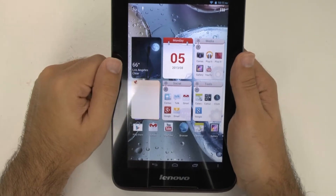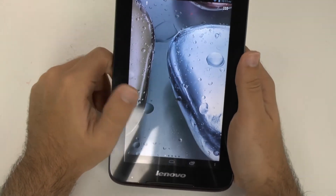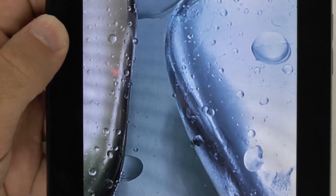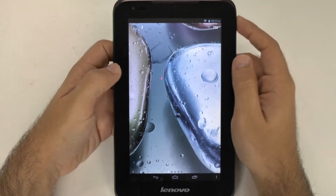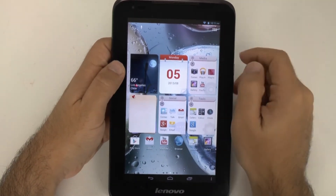The screen is one of the worst qualities of this tablet. Their own wallpaper just looks very bad, and normally your own wallpaper is supposed to make your screen look the best it can be. But their own wallpaper looks just terrible. The screen is probably the worst part about this tablet.